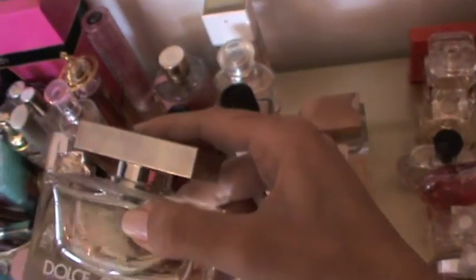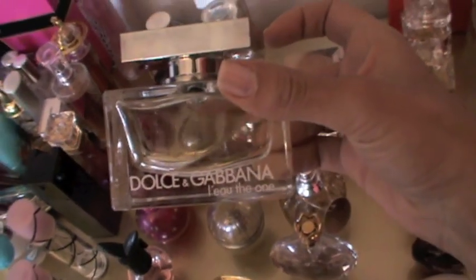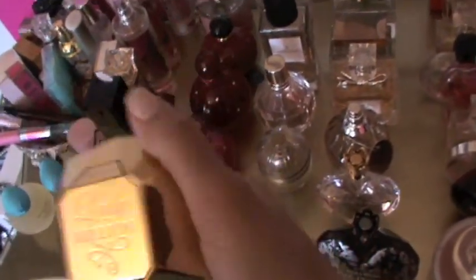One of my favorites is Dolce & Gabbana The One Rose — it smells so good. It smells exactly like Dolce & Gabbana The One but with a hint of rose. And this is the original Dolce & Gabbana The One.